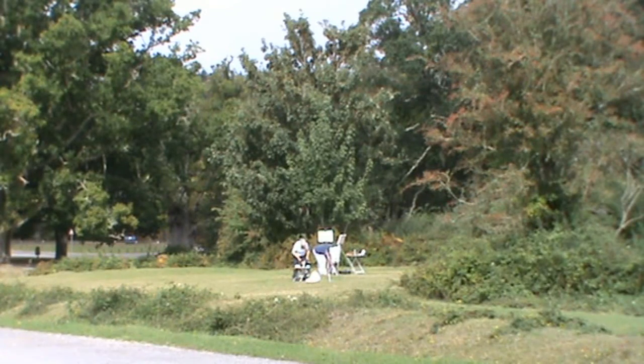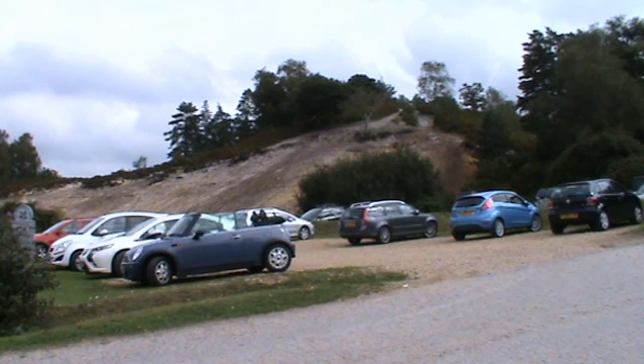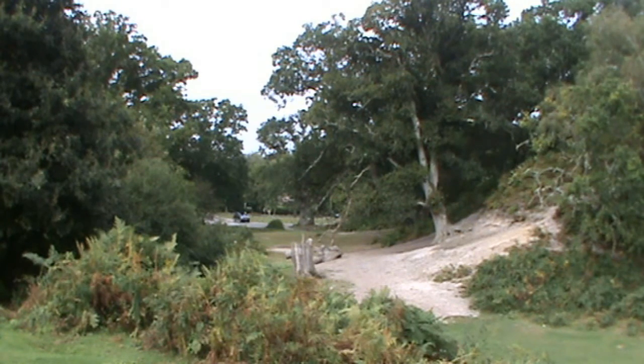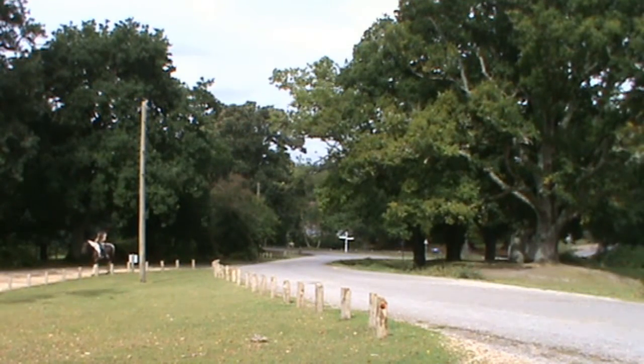Today we're in the New Forest, a place called Rockford Common - free parking - this is just like a big massive picnic area. We're going to walk to Blashford Lakes and then up to Appleslade enclosure.